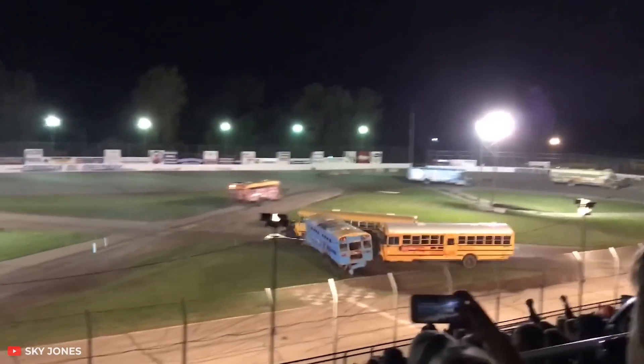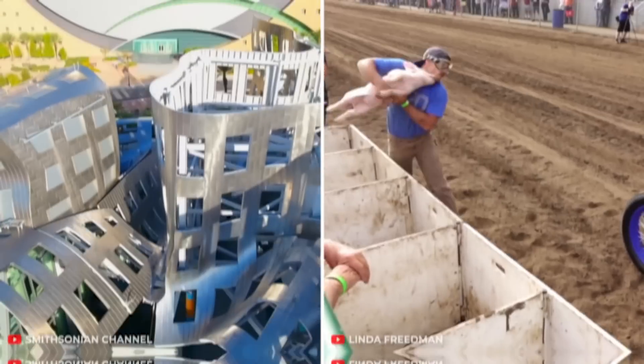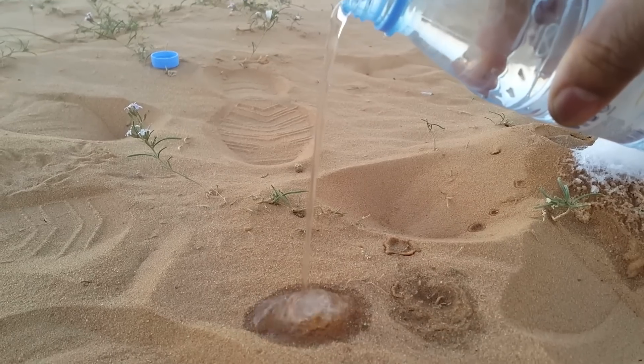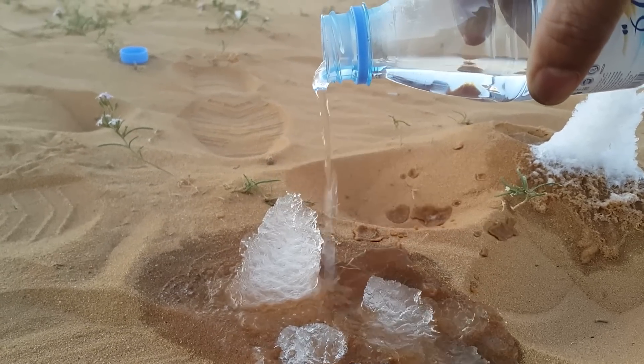Hello everyone! Today you will see many things you've never seen in your life. For example, how water instantly turns into ice right in the middle of a hot desert. Can you guess how this is possible? Well, don't think too hard over this. We'll tell you everything. Let's get it on.